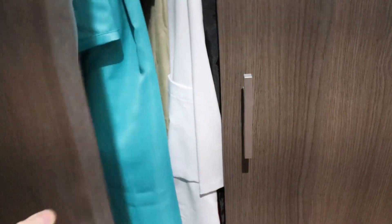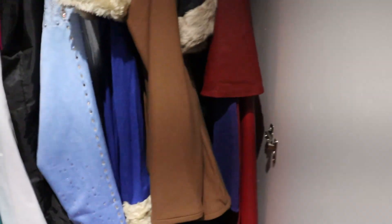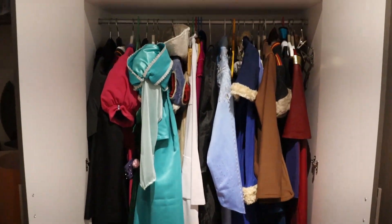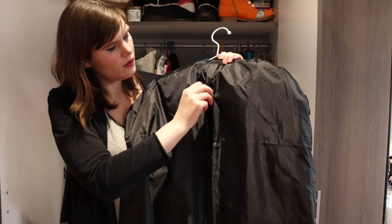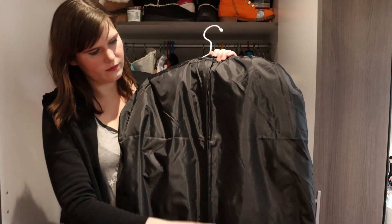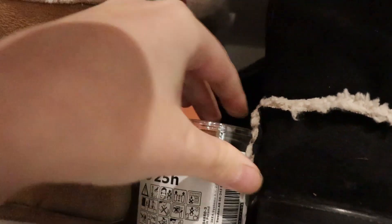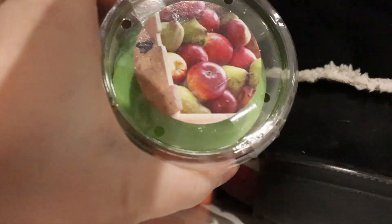Up next we have the cosplay closet where I store all my cosplays. It has a lot of space to hang cosplays, which is especially nice for big dresses and such. Something very useful are garment bags — you can use them to store cosplays and they make transport a lot easier. Another tip: put scented candles in your cosplay closet. This prevents them from smelling musty from hanging in a closet for a long time.